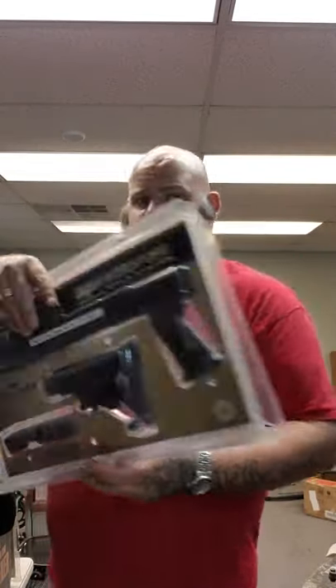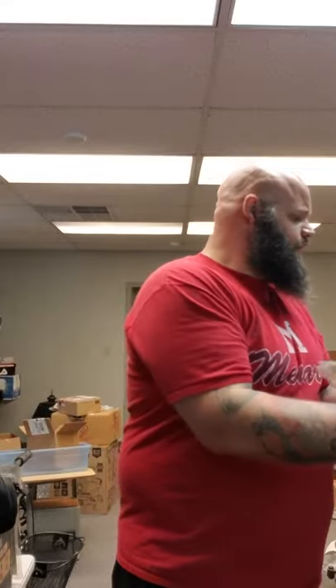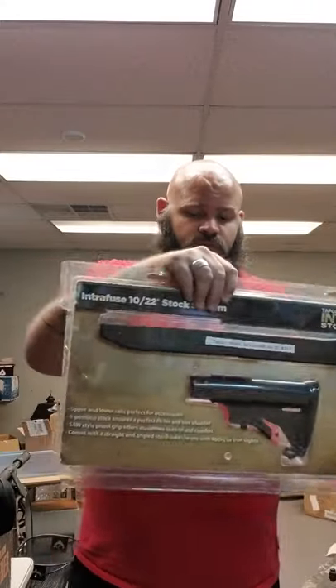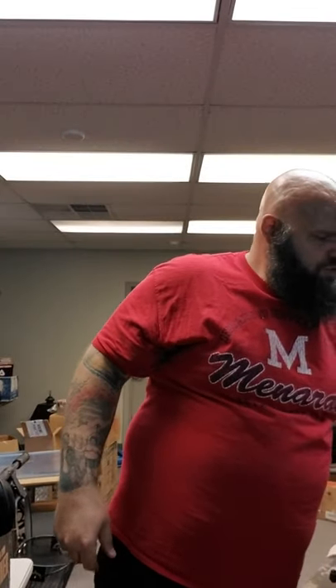We've got two of these in the package — Tapco Interfuse stocks. One's for a Ruger Mini 14 or 30, and the other one's for a Ruger 10/22. And those are a hundred or so dollars apiece.